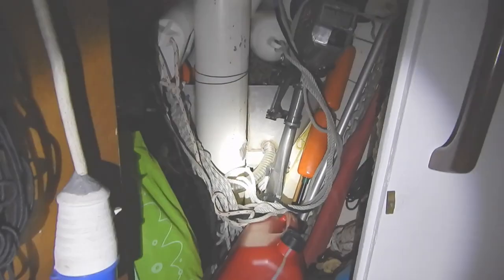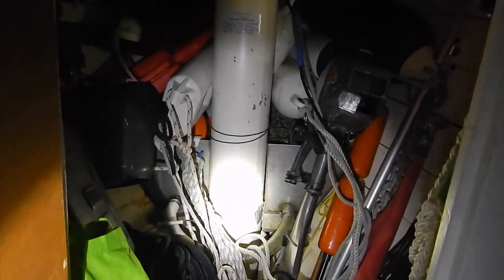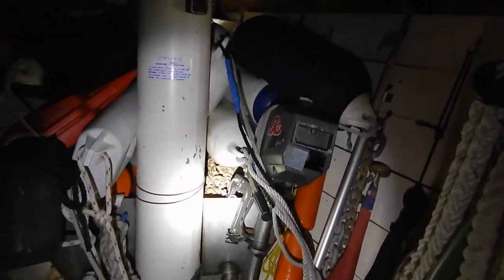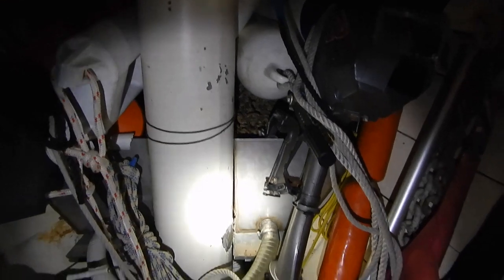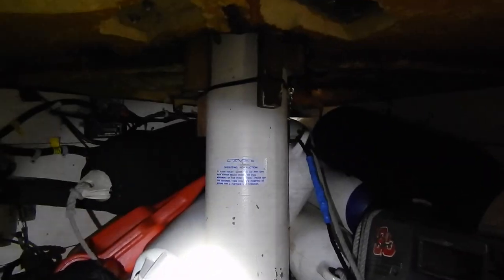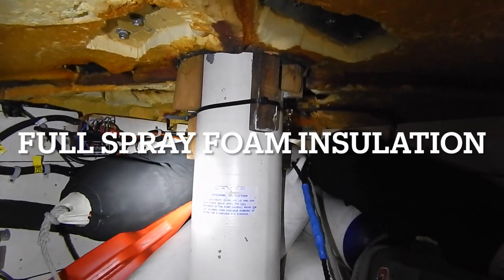This fore cabin has a headroom of 186 centimeters — it was 191 back in the saloon. Plenty of stowage room here. There was another heads in here; the plumbing is still in, so you could put a heads back in here if you wished.